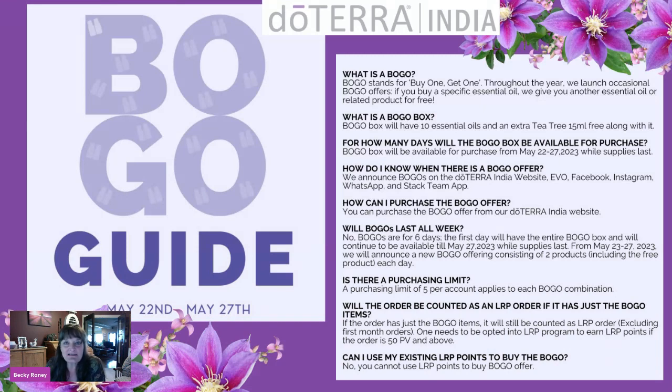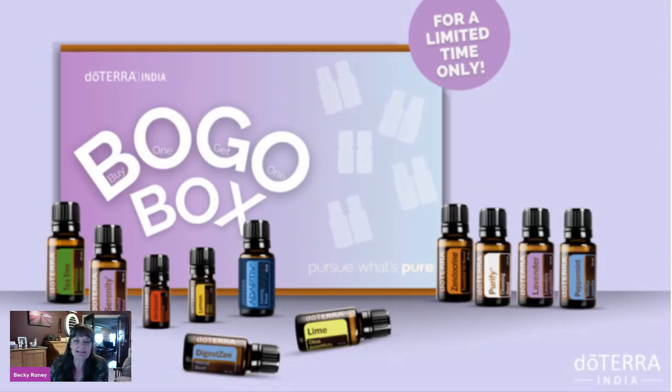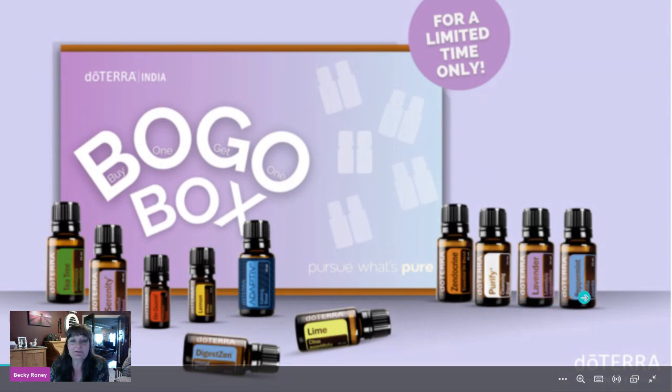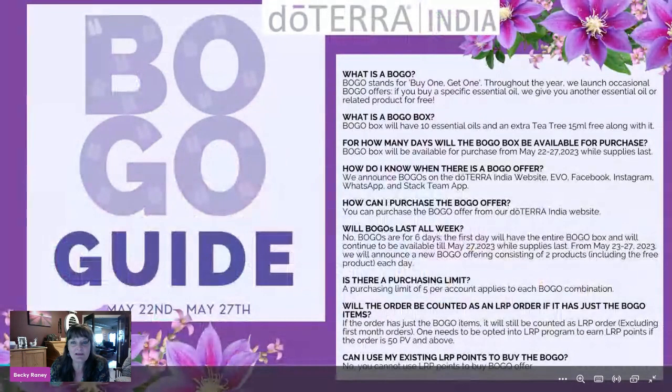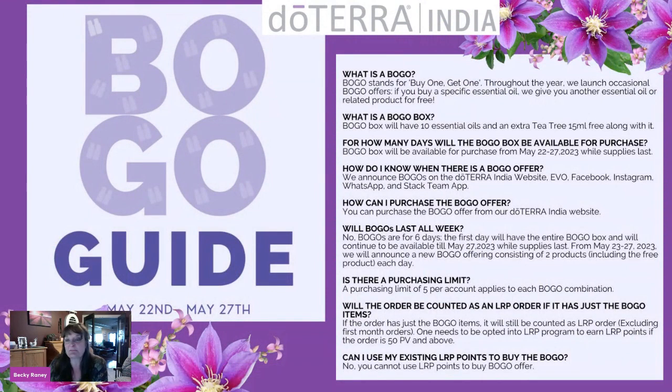Right now doTERRA has created this BOGO box. The BOGO box is all the pairings you can purchase at one time — a really great way to get everything at once. The oils appear to include Tea Tree, Serenity, On Guard (five mil), Lemon (five mil), DigestZen, Adaptive, Lime, Zendocrine, Purify, Lavender, and Peppermint. If you purchase the BOGO box all at one time, you get everything at once. But if the BOGO box sells out, you have to wait each day for the pairing announcement — that means five separate shipments if you order daily. Also, when they do a BOGO box, you typically get a free additional oil.